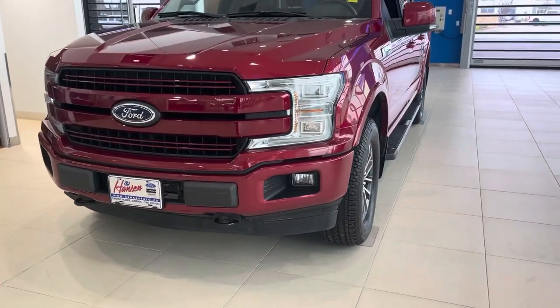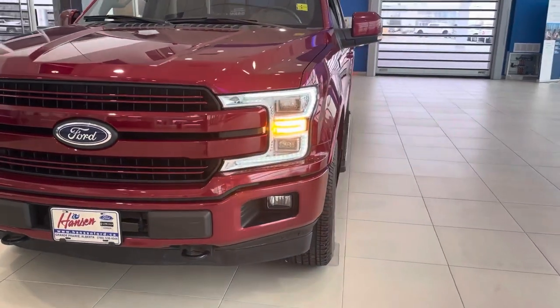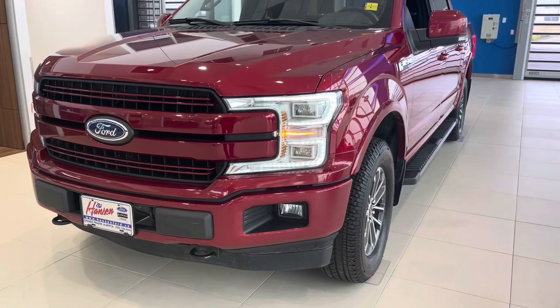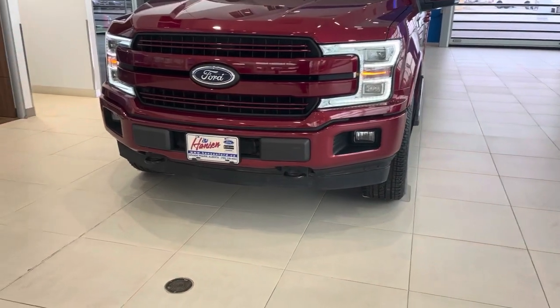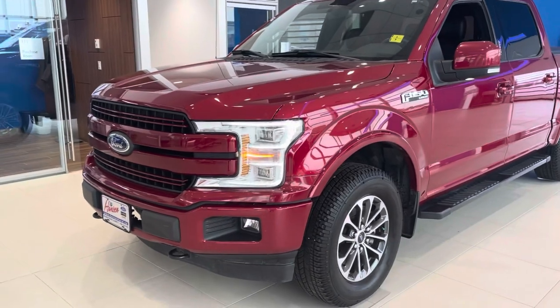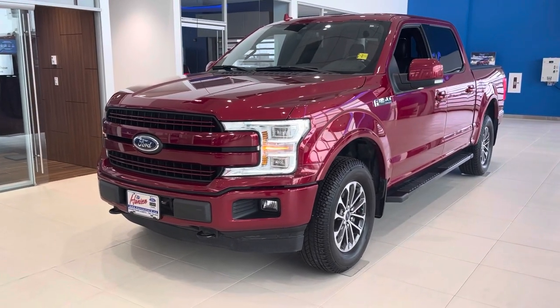Right up front on the 502A you have these LED HID headlights with automatic and auto high beam settings, which means you can just set them and forget them and they'll turn off automatically. They produce a ton of light and look really great. They also have fog lights on the bottom, front tow hooks, and underneath the hood this does have a 5-liter Coyote V8 engine with amazing reliability and fantastic resale.